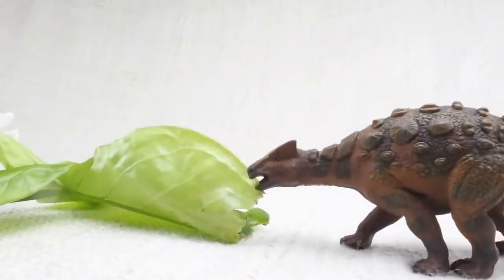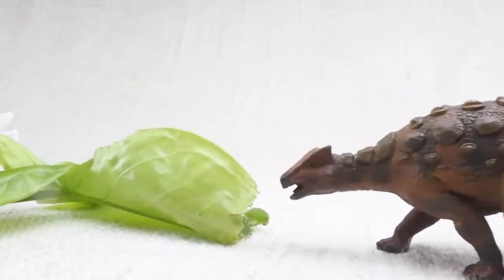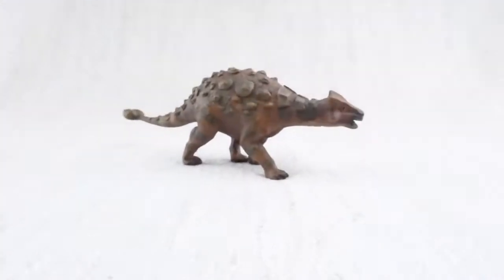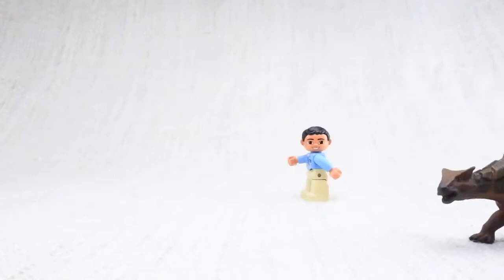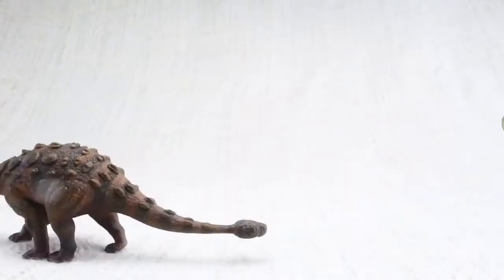Ankylosaurus would eat leaves and plants that were low on the ground — easy for it to reach. Because it was so big and heavy, its top speed was only around 6 miles an hour — the same speed as a human jogging. Not fast enough to outrun a T-Rex though.